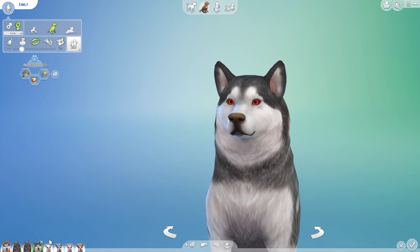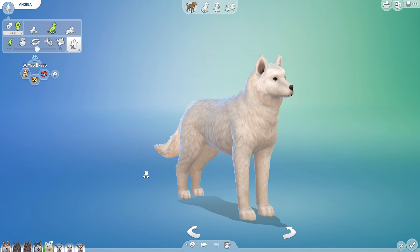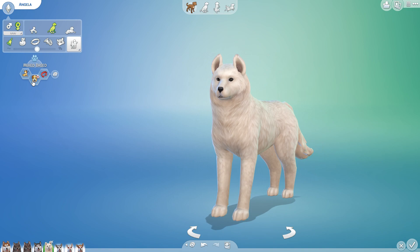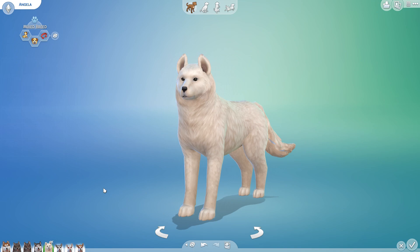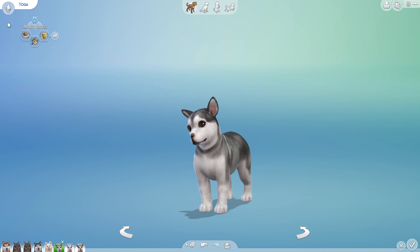Angela, you're up next. Oh, she's really pretty — she's got an extra fluffy tail and a petite little nose. I kind of love the idea of having a snowy white wolf inherit this pack. Angela is stubborn, independent, and aggressive, so she definitely takes after her mother and is ready to be a wild wolf. And then there's Toga, who is an active glutton — which makes me think he'd be a better sled dog.